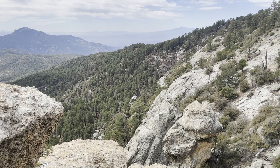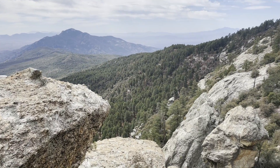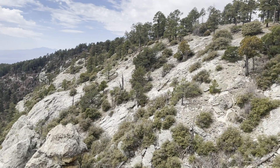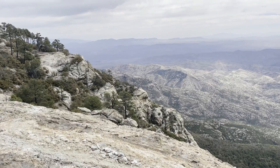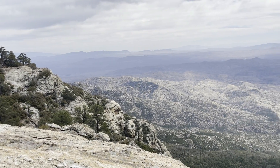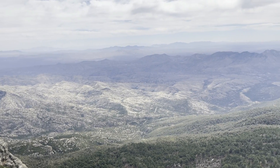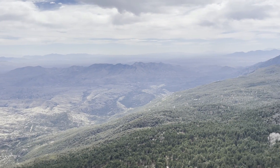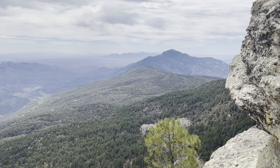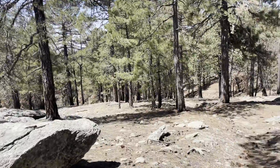There's Mount Wrightson. This is looking up to the north — just panning around here. You already saw it to the south.